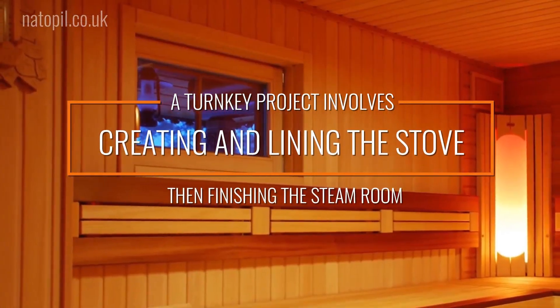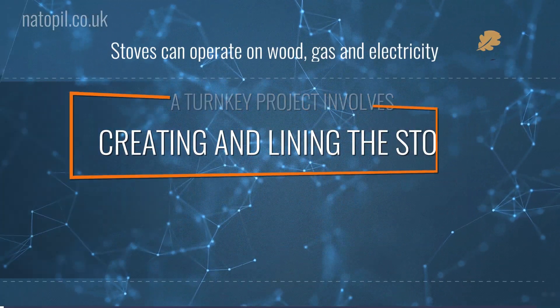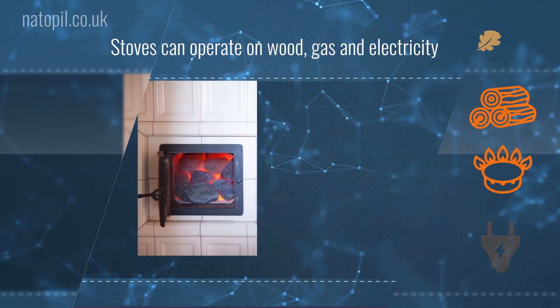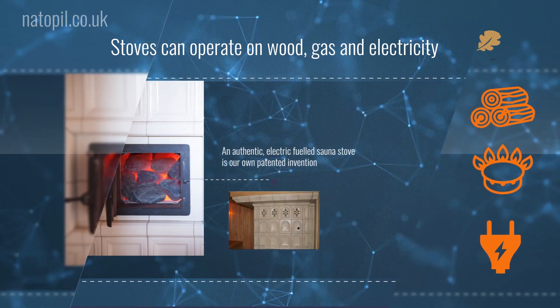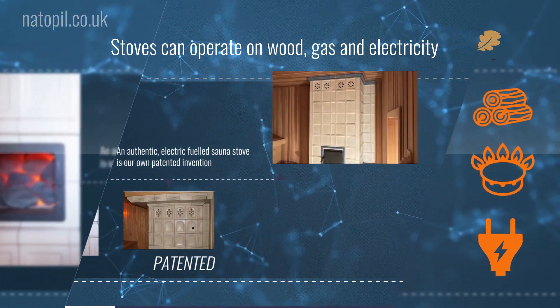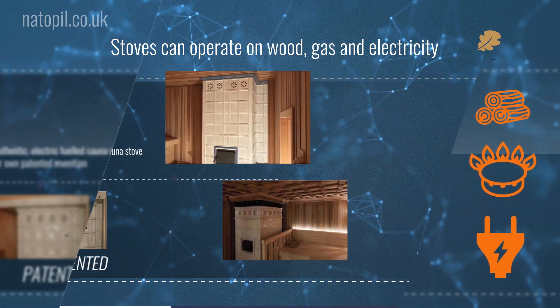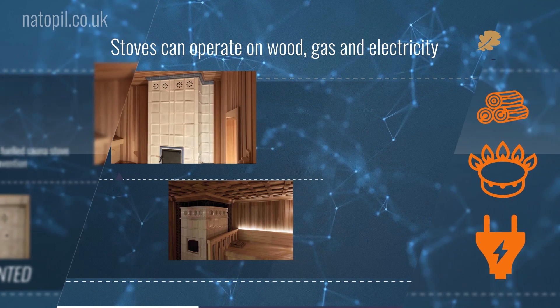A turnkey project involves creating and lining the stove and then finishing the steam room. Our stoves can operate on wood, gas and electricity. An authentic electric-fueled sauna stove is our own patented invention — now we can create a traditional Russian steam room even in a city apartment.